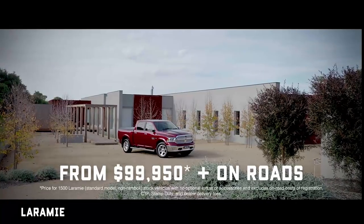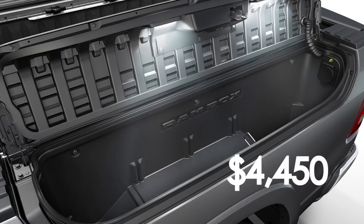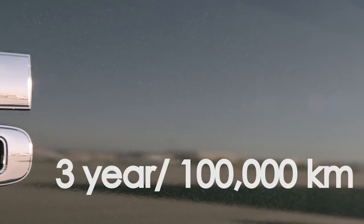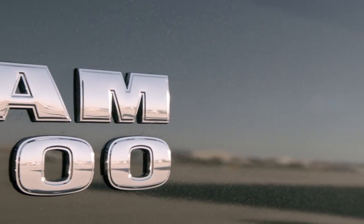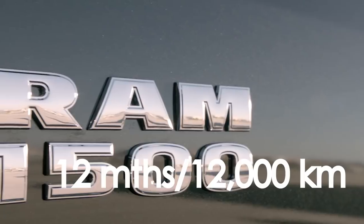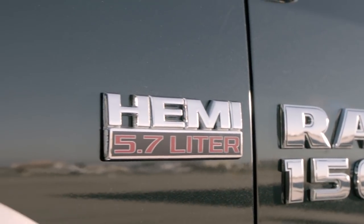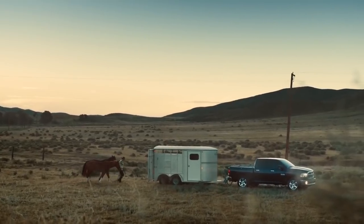The Express with quad cab has a drive-away price of $80,000. The Laramie with crew cab is $100,000 plus on-road costs. The RAM Box is an additional $4,450, and there is a wide range of other extras available. They come with a three-year or 100,000-kilometer warranty, three years of roadside assistance, and service intervals of 12 months or 12,000 kilometers.